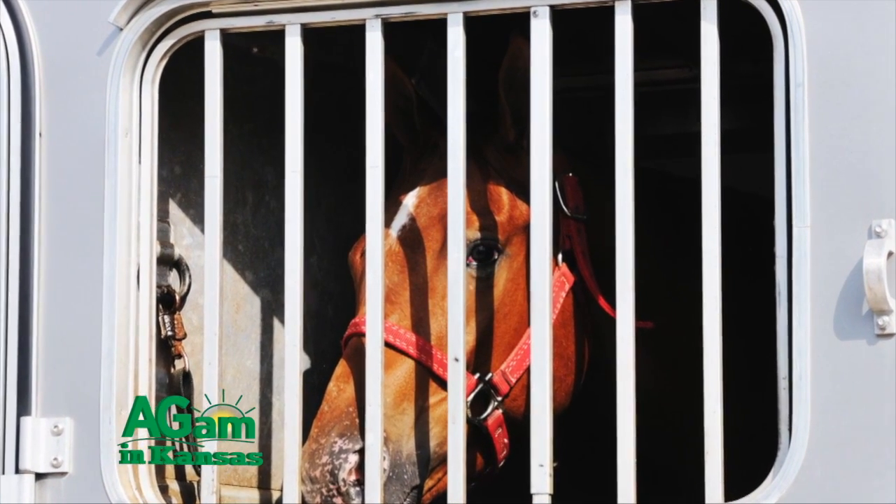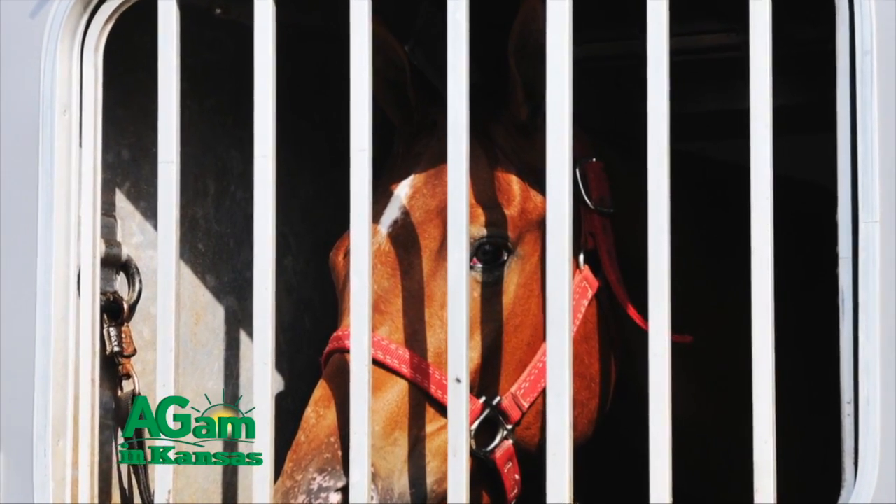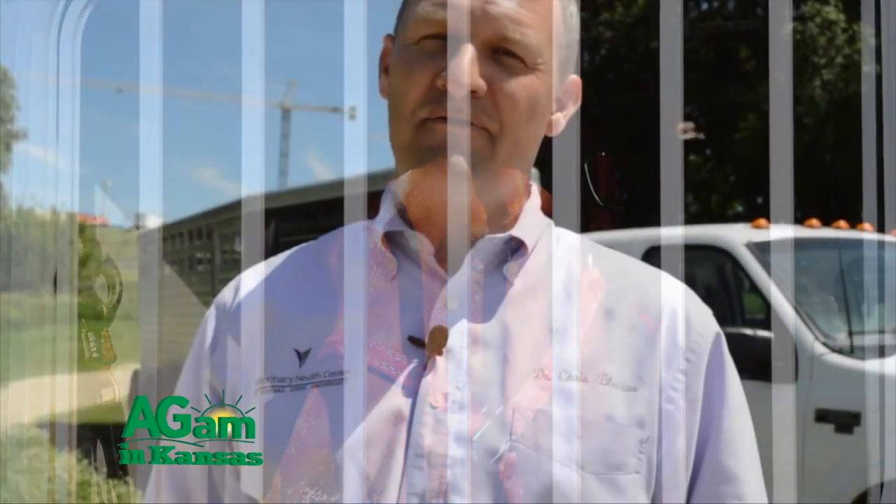There are things that can be done with those drop-down windows — different crates or gates that can be placed over the top — that still allow for ventilation while keeping the horse safe going down the road.